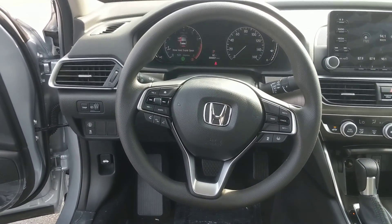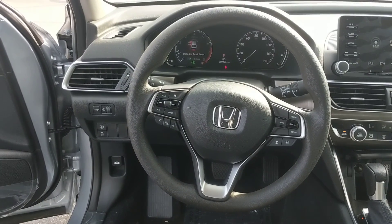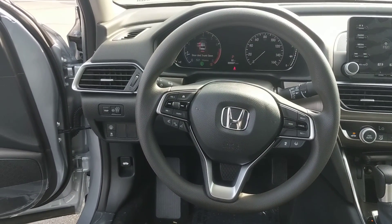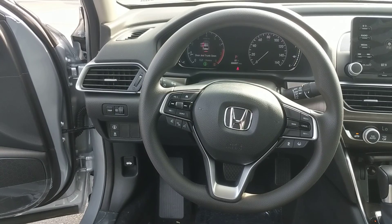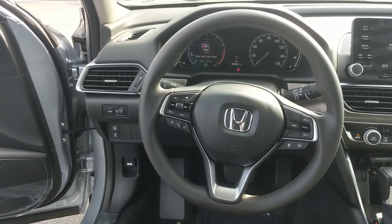If you have any questions about this vehicle or you'd like to schedule a test drive, you can give me a call at 603-703-9034. Again, this is Autumn at AutoFair Honda, 603-703-9034.